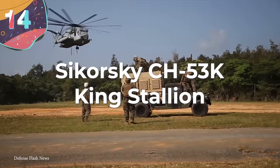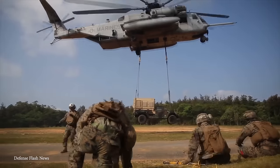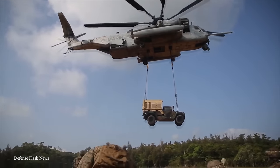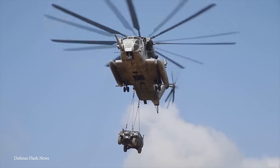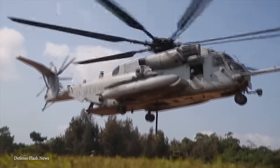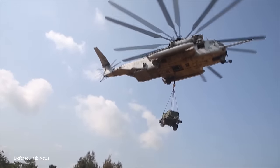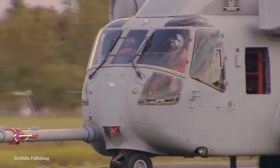Number 14: the Sikorsky CH-53K King Stallion. With a name like King Stallion, you better believe this helicopter has all the bragging rights of one of the biggest helicopters around. The King Stallion is a heavy-lift helicopter with remarkable lifting power and advanced tech. It was designed for the United States Marine Corps and has had a huge impact on modern military aviation. It's the successor to the CH-53E Super Stallion, with goals to increase its range, lifting power, and modern avionics. It measures about 99 feet in length, making it one of the longest helicopters in the world, and features an elongated fuselage that provides space for carrying big cargo or troops.